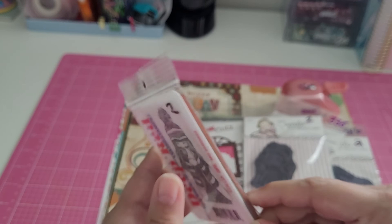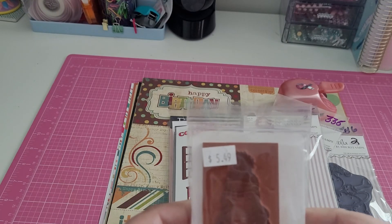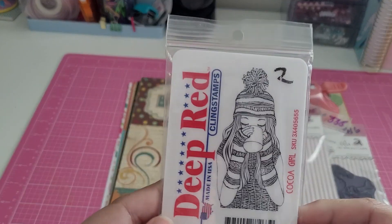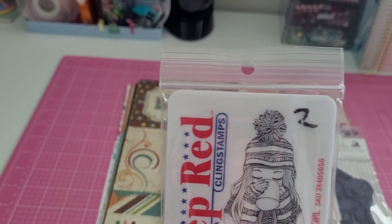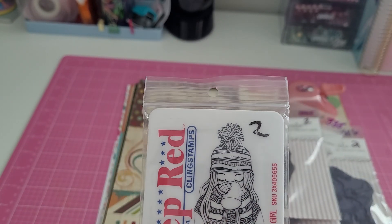I got this deep red rubber stamp — I thought this little girl was so cute with her toboggan and her cup of cocoa. She was two dollars.